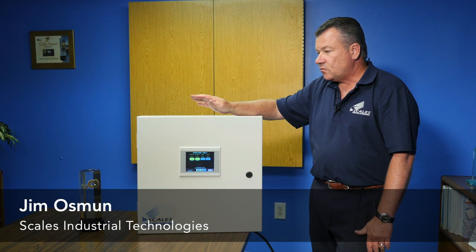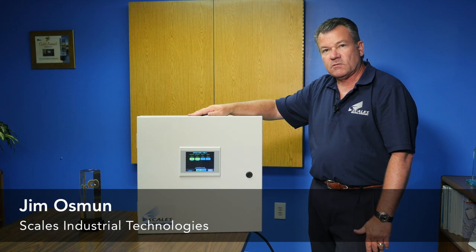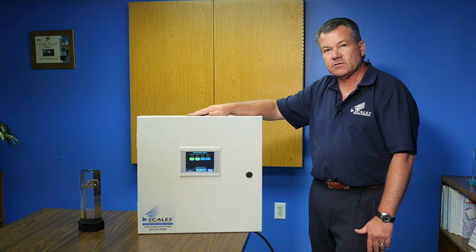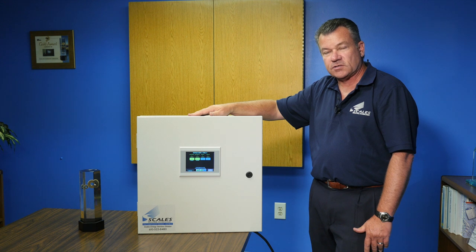I want to introduce you today to our Scales Deluxe Sequencer. This sequence panel is built right here in New Jersey at our New Jersey facility by our Scales Energy Service Division.